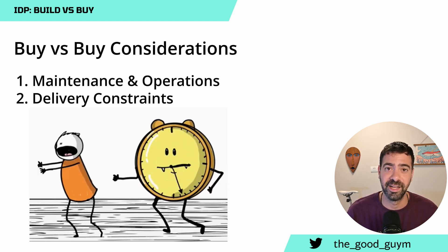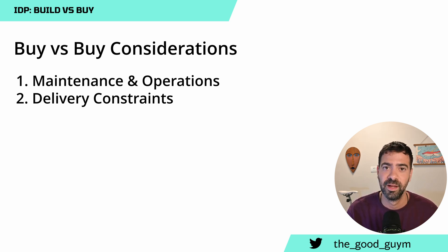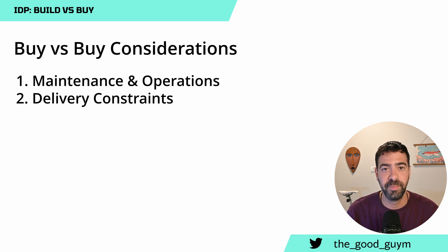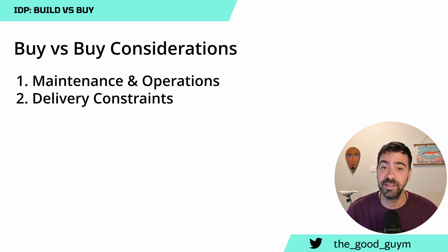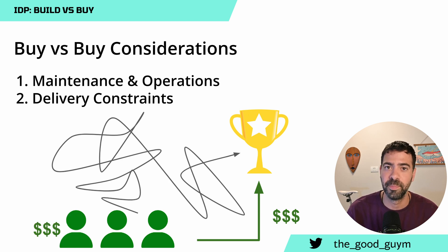The second consideration is delivery constraints. Sometimes we have a deadline or a goal end date that we need to deliver by. Whether you build or buy, you should understand your path to that date and how you will meet the deadline — considering whether you can solve it by putting in more money, resources, or manpower — while delivering on time with the minimum resources available.